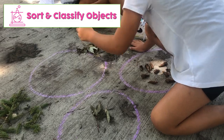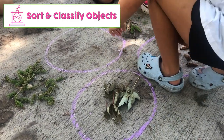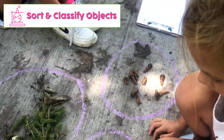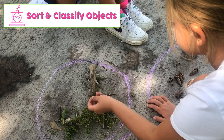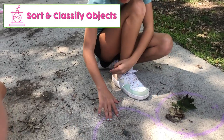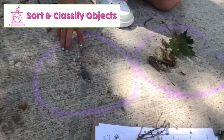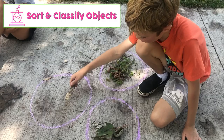Literacy and math are not the only subjects that can be taught outside. Science and social studies naturally lend themselves to being brought outdoors. We'll start with a science found object sort. I took my students on a walk around the park and we collected objects. Then I drew some chalk circles and had them sort the objects any way they could think of — leaves, pine cones and pine tree stuff, sticks, things that would float, things that would sink, pine tree versus oak tree items.